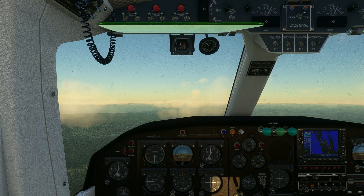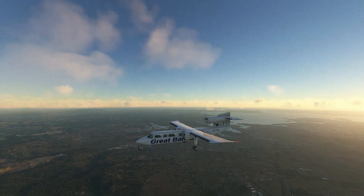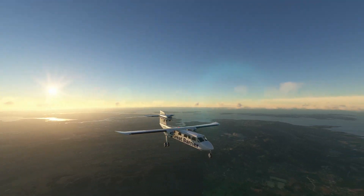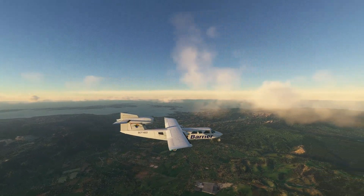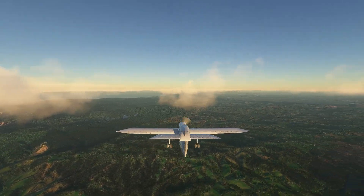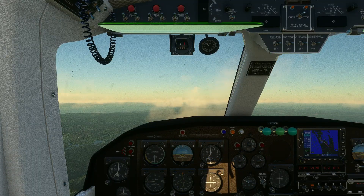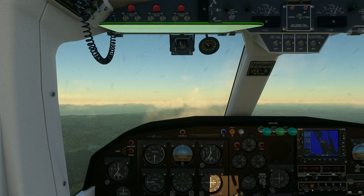Hey everyone, I'm in New Zealand with the Britten-Norman Tri-Islander and I'm at 6,000 feet right here. I just left Auckland and I'm heading south. I had some troubles getting the engines to stay running and I'm still not quite sure what I was doing wrong, but there was something wrong to find.